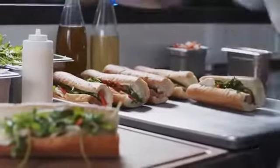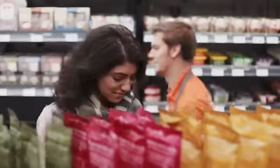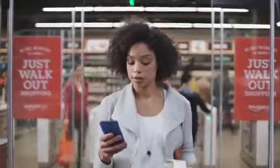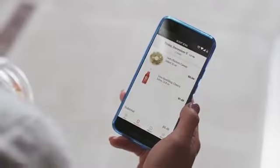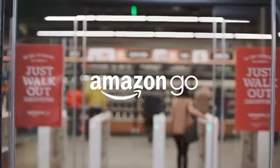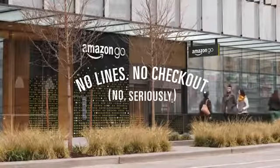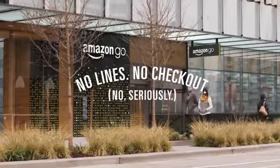Once you've got everything you want, you can just go. When you leave, our Just Walk Out technology adds up your virtual cart and charges your Amazon account. Your receipt is sent straight to the app — and you can keep going. Amazon Go: no lines, no checkout.